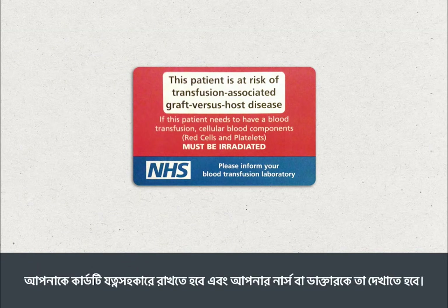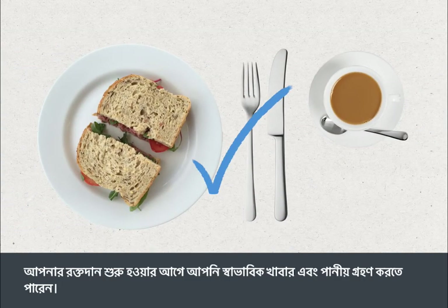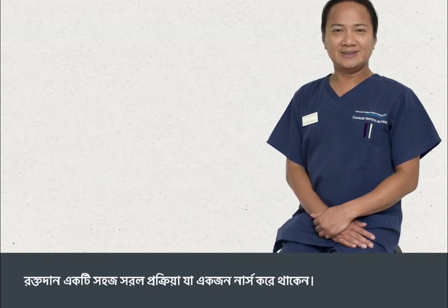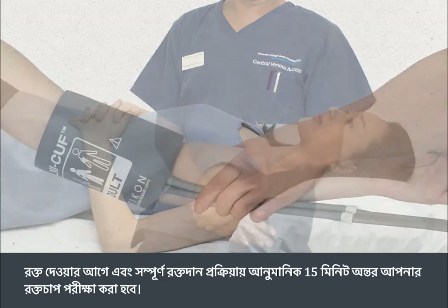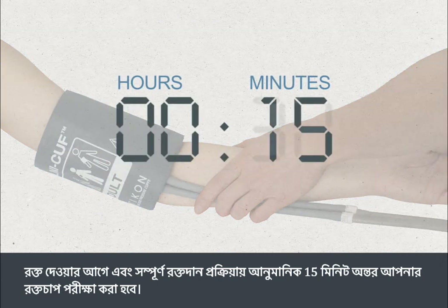You need to keep this card safe and show it to your nurse or doctor. You can eat and drink normally before your transfusion. A blood transfusion is a straightforward procedure which is carried out by a nurse. You can be sitting up or lying down during your transfusion. Your blood pressure will be tested before your transfusion and at roughly 15 minute intervals throughout the transfusion.